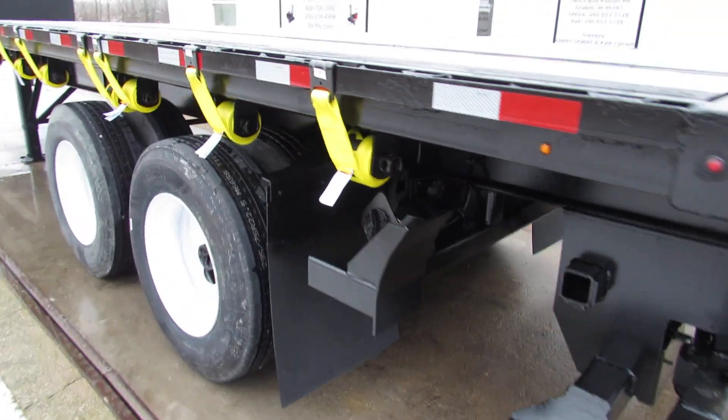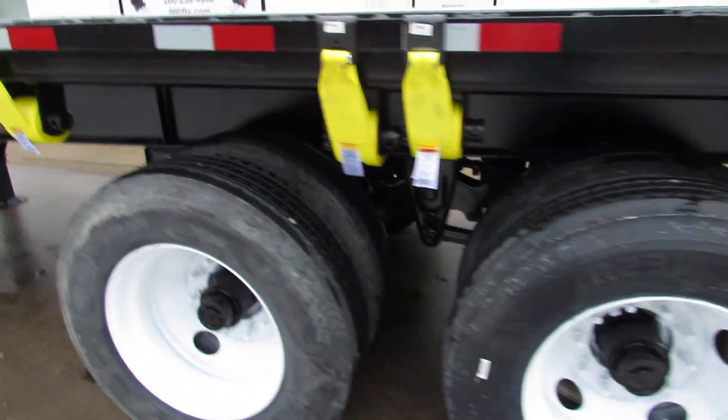As we come around to the driver's side — brand new straps, excellent tire condition.